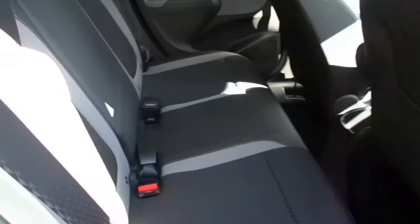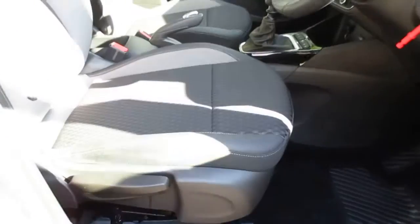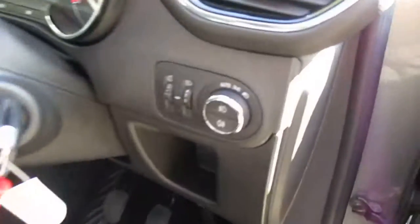Isofix also comes as standard. Round to the front of the car, you have electric windows all round, along with electric door mirrors, a height adjustable driver side front seat, and automatic lights with both front and rear fog lights.